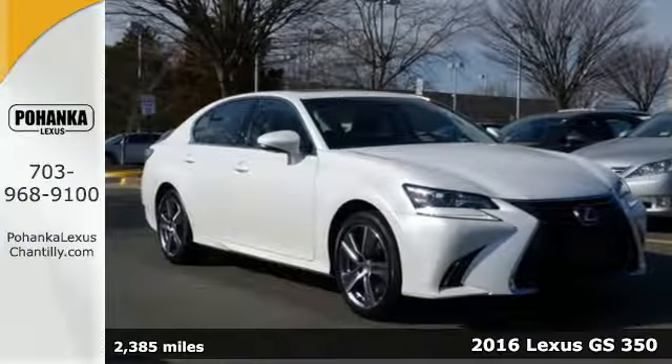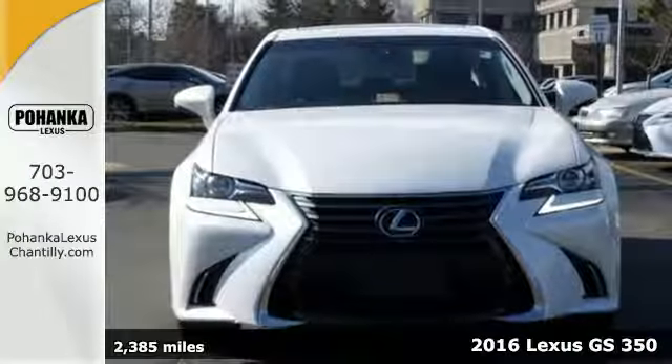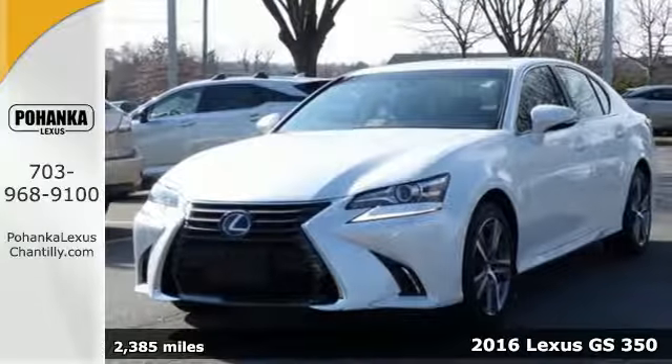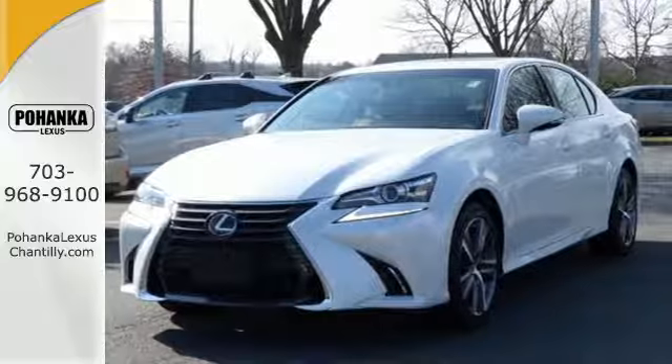It's a 2016 Lexus GS. With an aggressive attitude on performance, luxury and safety, the redesigned GS is the perfect fit for your full throttle life.